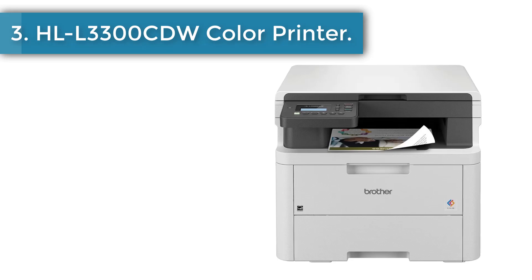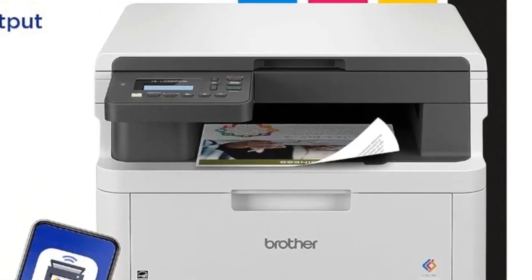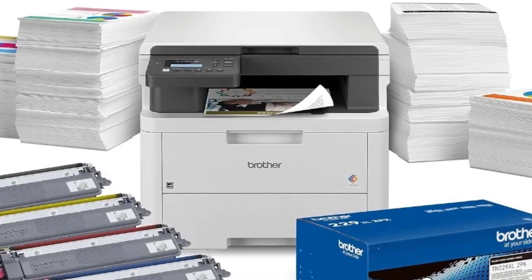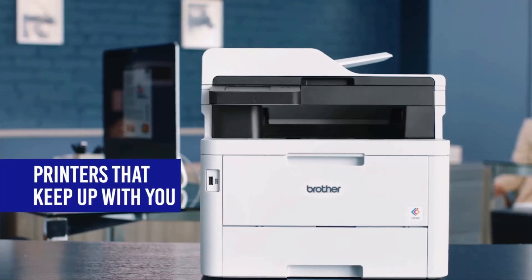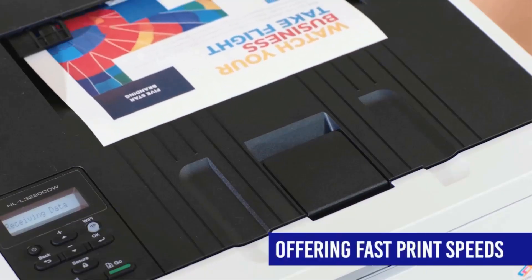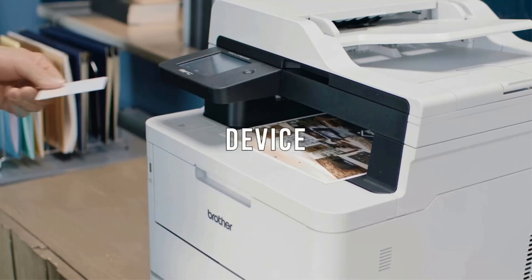Number 3: HLL3300CDW Color Printer. The Brother HLL3300CDW Wireless Multifunction Digital Color Printer with Copy and Scan functionalities will help you accomplish more from your home or small office. Efficiently combining three functions in one, its space-saving design eliminates the need for multiple pieces of equipment and is a sensible solution for freelancers, consultants, hybrid workers, and solopreneurs. Producing exceptional print quality, it consistently creates smudge-free documents that help elevate your professional presence.